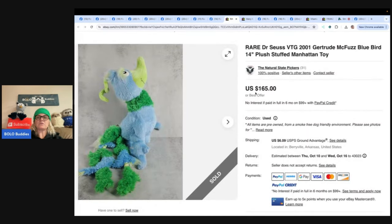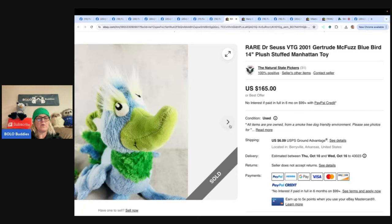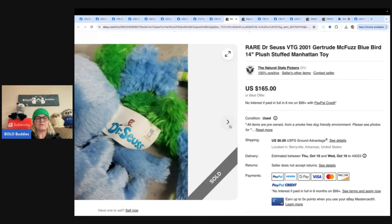This is a rare Dr. Seuss vintage 2001 Gertrude McFuzz bluebird, 14-inch stuffed Manhattan toy. She found Gertie covered in dirt at a little thrift store for 50 cents — no phone signal to look her up, but she knew that weird sells. She was shocked to later find out what she comped for. Got her cleaned up and listed, and she sold for full asking price of $165. The Natural State Pickers on eBay, Mercari, and Poshmark. Get those items cross-posted — more eyes on your items with different platforms.